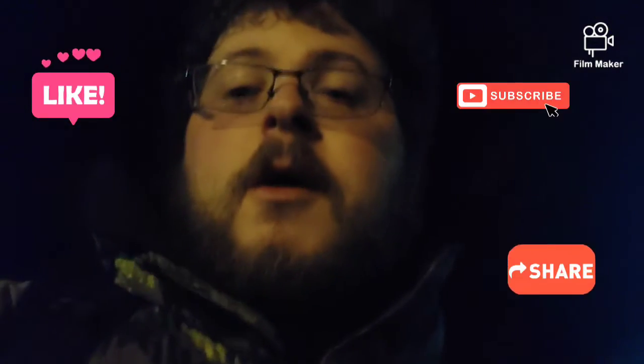Hey guys, Nick Alass with you for another video. Tonight I'm just going on a nightly walk around my neighborhood to show you guys around. Hope you enjoy. Like, subscribe and share so you can watch more of my videos. Hope you enjoy this one.